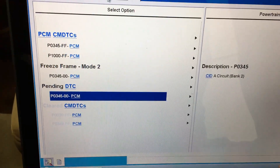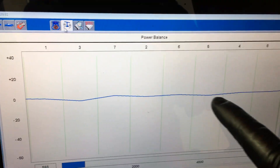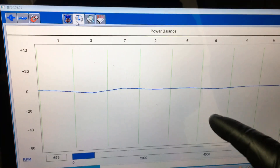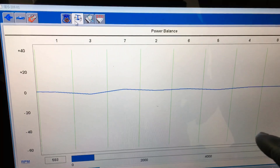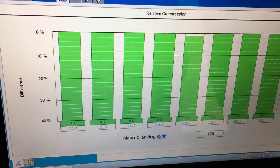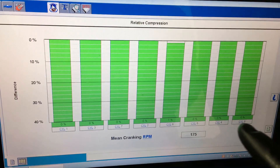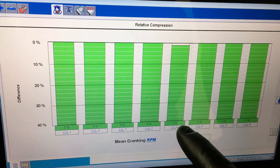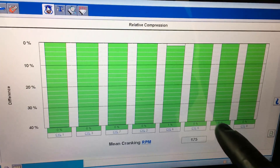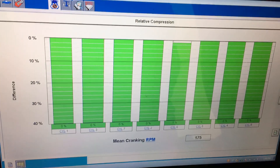I checked the power balance with the scan tool, and it was smooth all the way across, which means the engine is timed correctly. If the engine is off by one tooth or more, you'll get a slight miss from the cylinders affected by that camshaft load being off. I also did a relative compression test — look at that, zero all the way across. One percent, two percent, three percent is perfectly normal. No cylinder misfire — perfect after 170,000 miles. This also told me the engine is timed correctly.